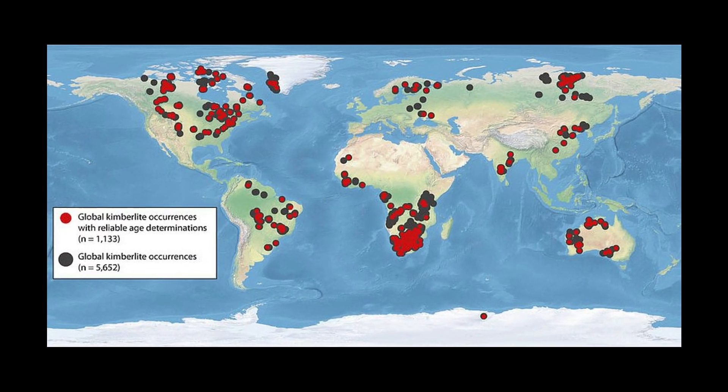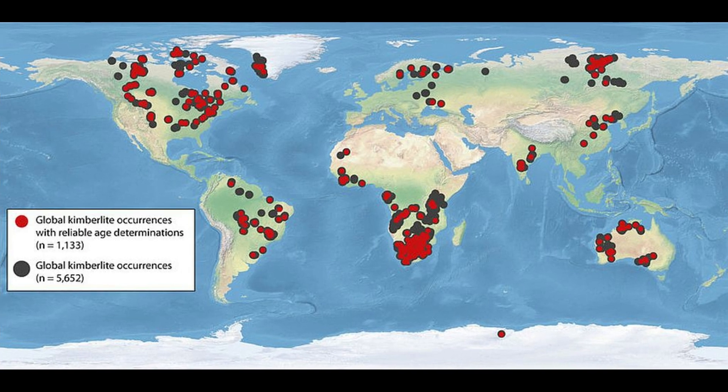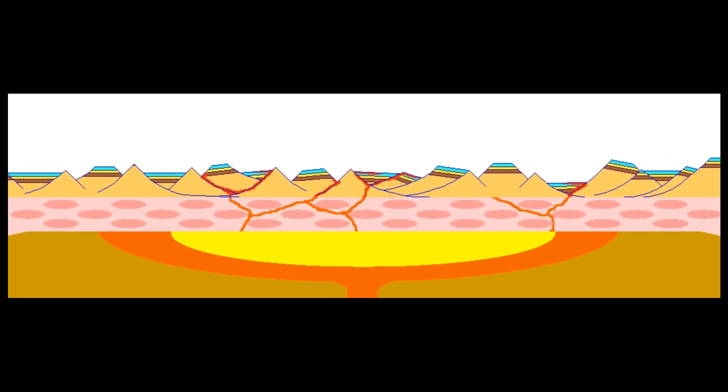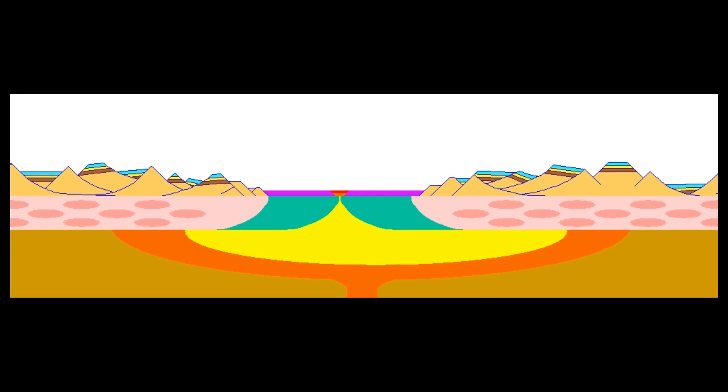Furthermore, our regional study targeting the three continents where most kimberlites are found — Africa, South America, and North America — supported this finding. It also added a major clue: kimberlite eruptions tend to gradually migrate from the continental edges to the interiors over time, at a rate that is uniform across the continents.